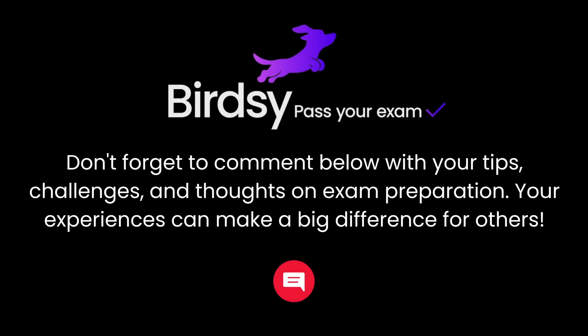Don't forget to comment below with your tips, challenges, and thoughts on exam preparation. Your experiences can make a big difference for others.